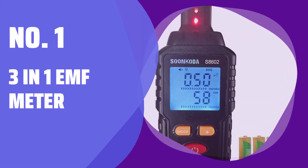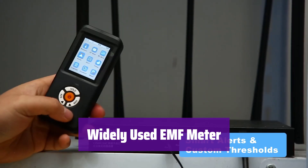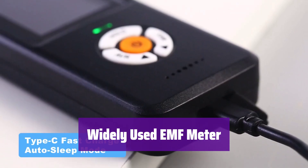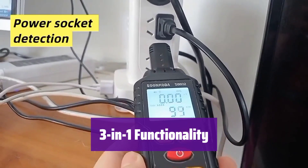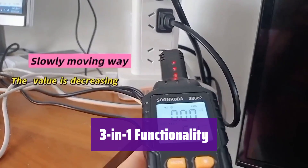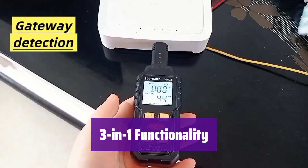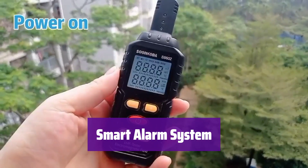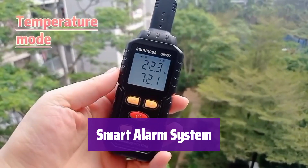Number 1: 3-in-1 EMF Meter. It can be used at home, in the office, outdoors, or even in industrial settings, detecting radiation from sources such as cell phones, computers, and high-voltage lines. This device simultaneously detects electric fields, magnetic fields, and temperature — simply press the mode key to switch between functions. It features a sound and light alarm that activates when radiation levels exceed preset thresholds of 40 V/m for electric fields and 0.4 µT for magnetic fields.